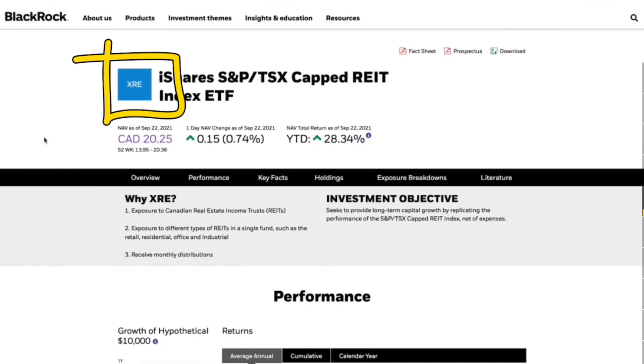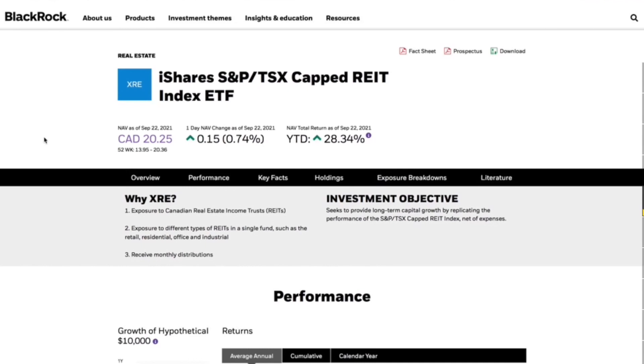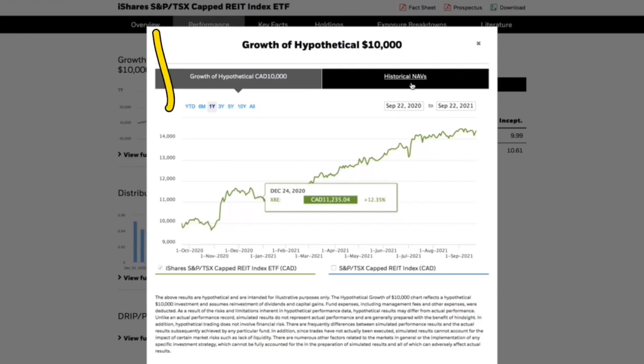The first one we're going to be looking at is XRE, and as of so far this year it's up 28.3%, which is absolutely amazing. What you are getting is exposure to the Canadian real estate income trusts — REITs — which are essentially companies or businesses that have rental properties or rental buildings. The iShares website gives you the hypothetical growth of $10,000 including reinvested dividends, and the historical NAVs, which is the price of the stock.